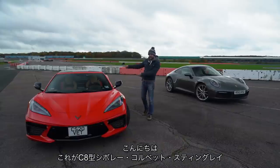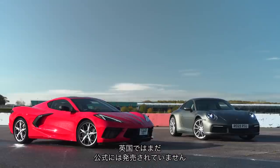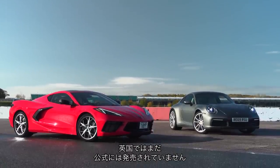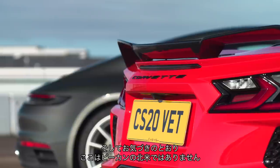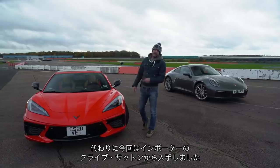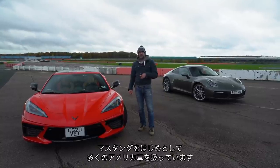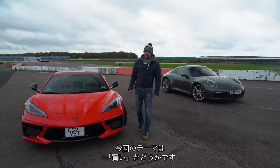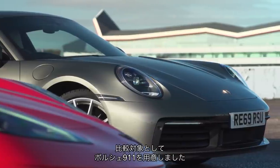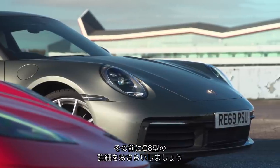This is the new eighth generation C8 Corvette Stingray, and it is not yet officially available in the UK — and this is not sunny North America. Instead, you can get one through an importer in the UK called Clive Sutton, who does a lot of Mustangs and other American imports. The question is, should you buy one? I've brought along a Porsche 911 to compare it against, but first some details on the new C8 Corvette.